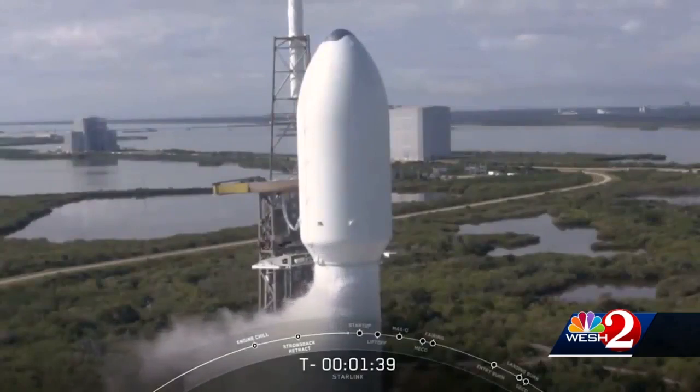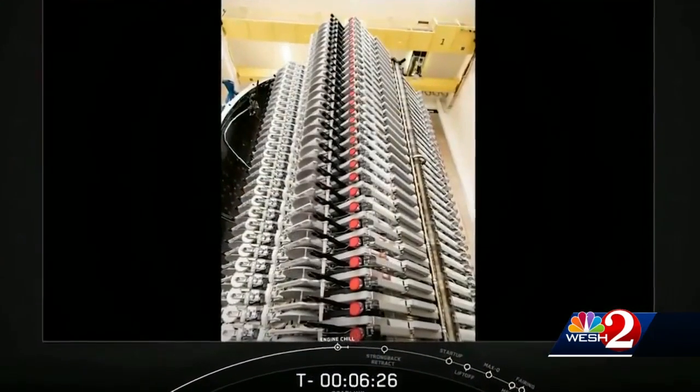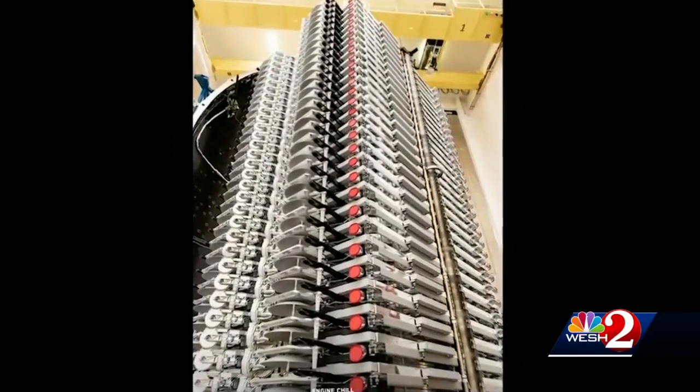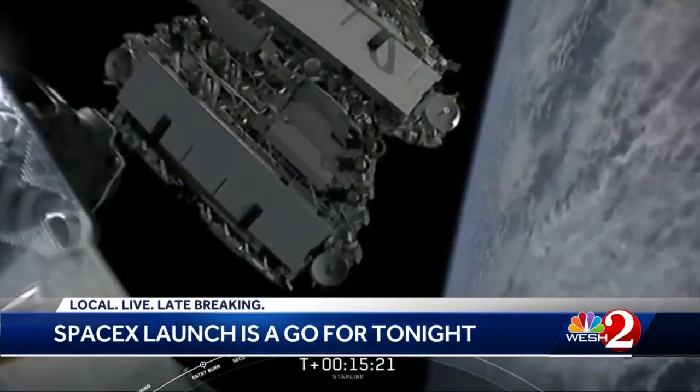Tonight, instead of a 5-ton crew capsule, the SpaceX Falcon 9 will carry 15 tons of satellites. Looking inside the nose cone, you can see the pancake flat Starlink satellites — 60 of them in a single dispenser, waiting to be dealt out like playing cards when they get to space.